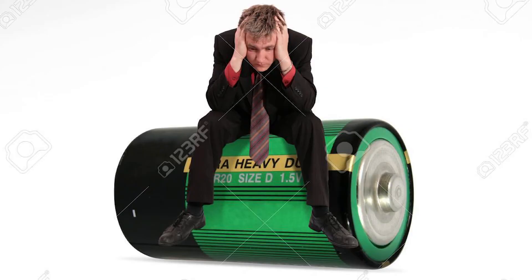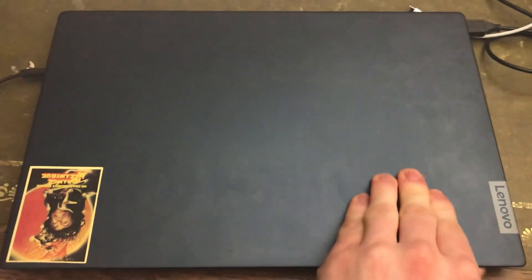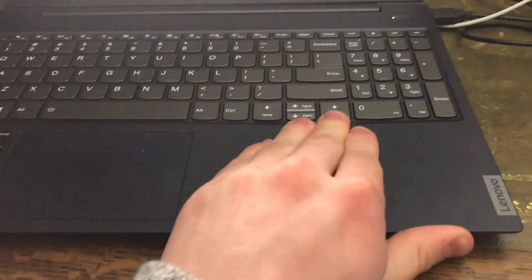The battery life on this thing is just not good. I don't know if I've done something to ruin it, as it's advertised to last 10 hours, but I can't go more than two or three hours without needing to plug it in, which can be very annoying. Additionally, it's easy to make the material on the inside or outside look smudgy, as it's not made with the most high-end material, but that doesn't matter too much to me.